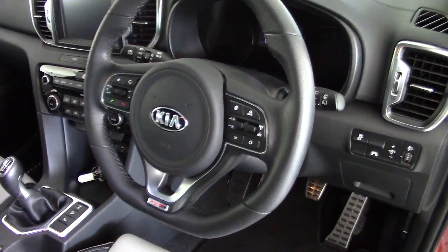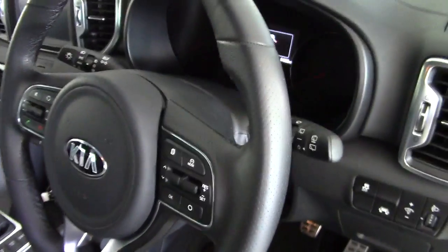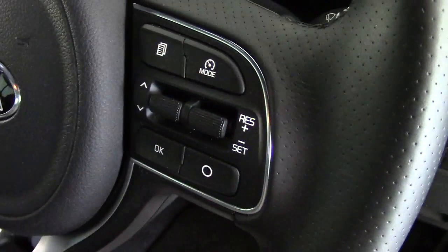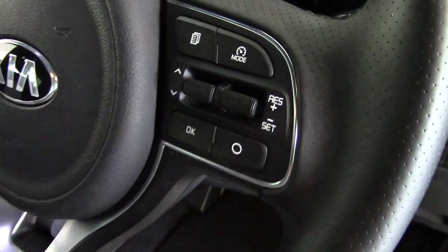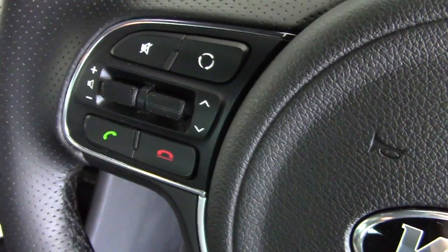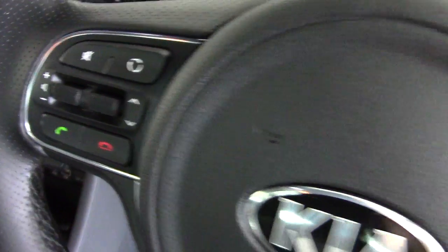The GT Line has a very smart flat-bottomed leather-covered steering wheel, with buttons for the trip computer and cruise control on one side, and buttons for Bluetooth phone controls and stereo controls on the left-hand side.